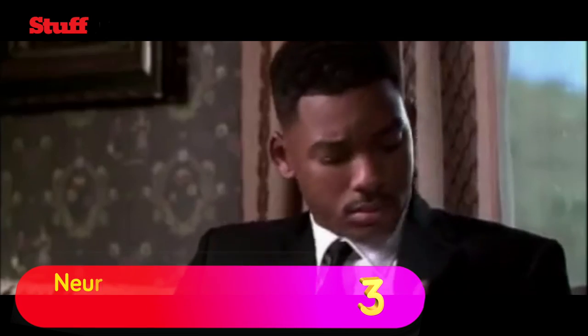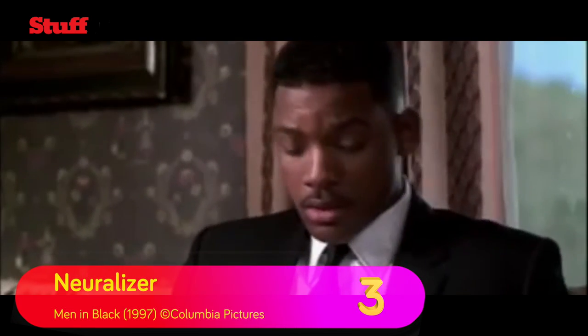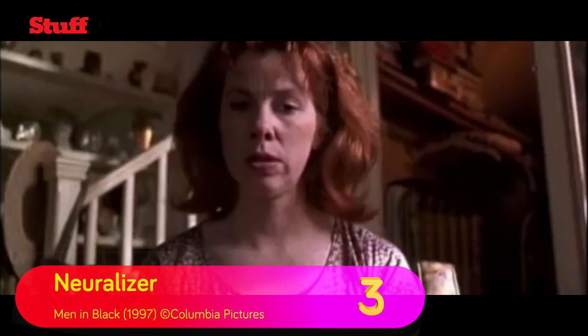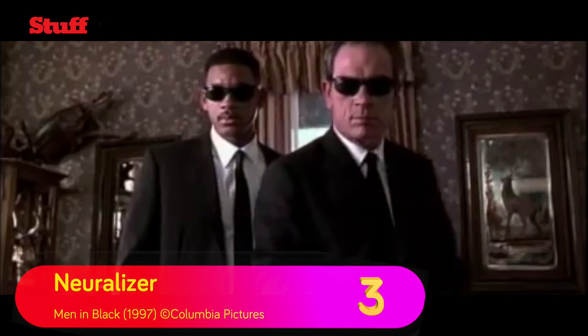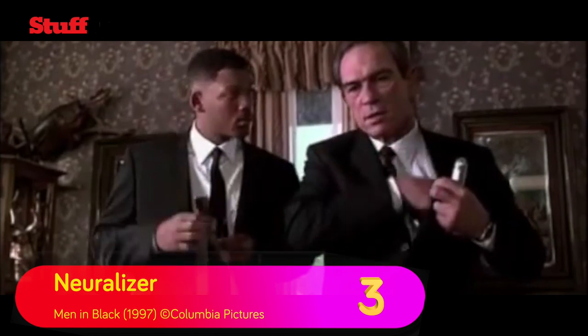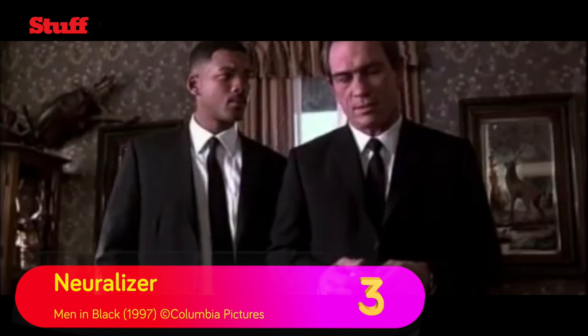Do you drink to forget? Well, if you ever see any alien goings-on, you may not need to. Men in Black gave us the Neuralizer, which wipes the subject's short-term memory, to be replaced with whatever story the MIB tell them. The only protection is a pair of 1990s Ray-Ban Predators, which by coincidence also look pretty cool.